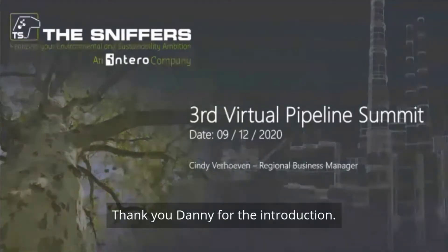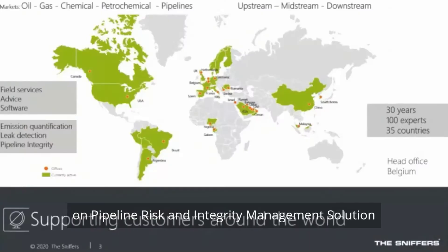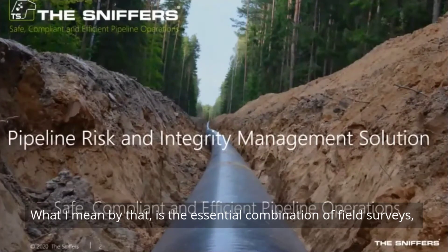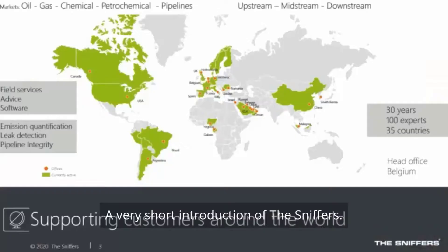Thank you, Danny, for the nice introduction. Today I'd like to present on a pipeline risk and integrity management solution for safe, compliant, and efficient pipeline operations.